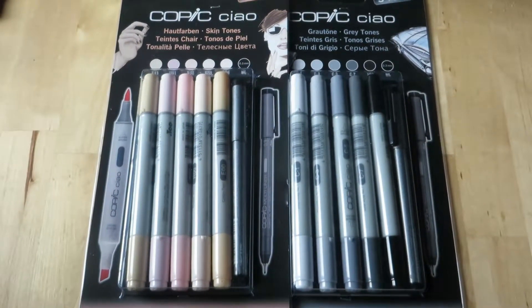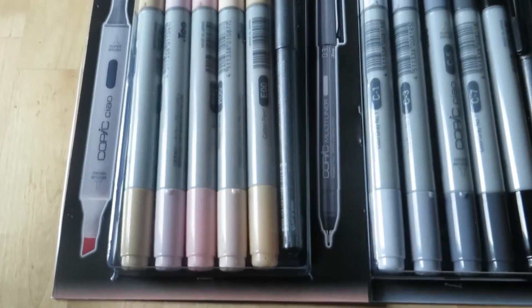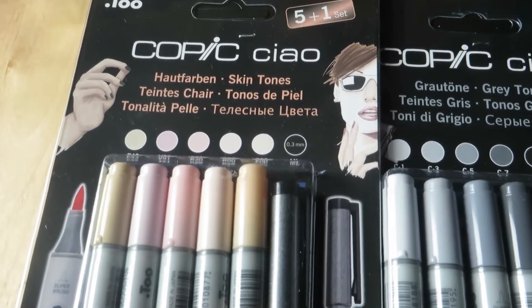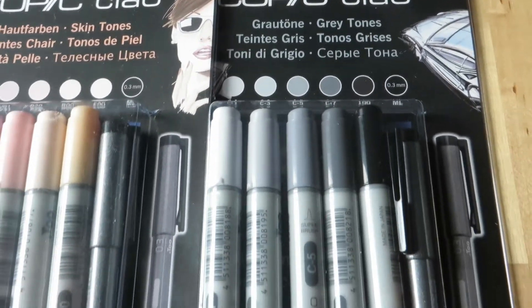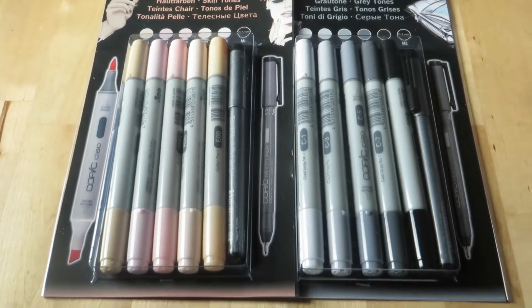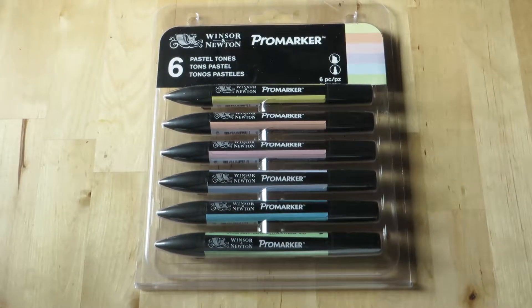Copic markers — they had a very good offer on these so I had to grab them. I bought the skin tones and grey tones Copic Ciao markers, and I tried them out today. I'm really happy with them. And in both sets there were Copic liners too, so that was a good deal.